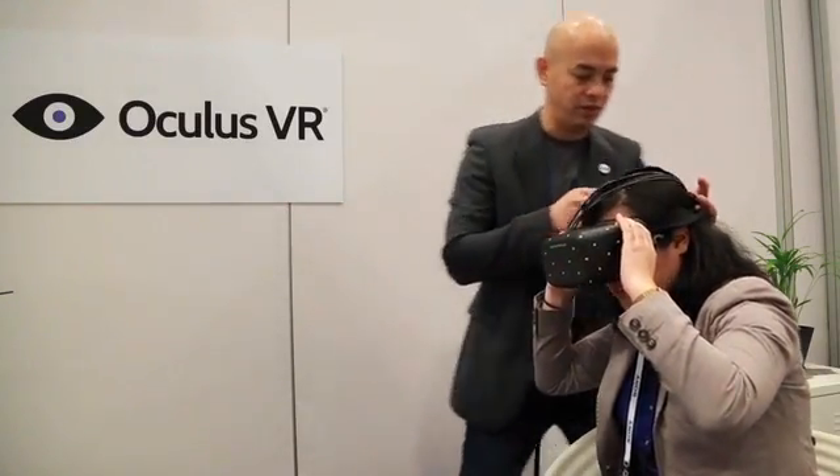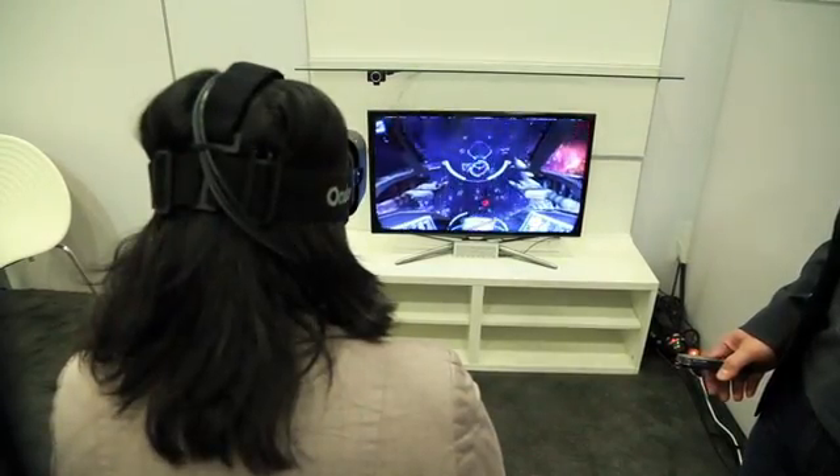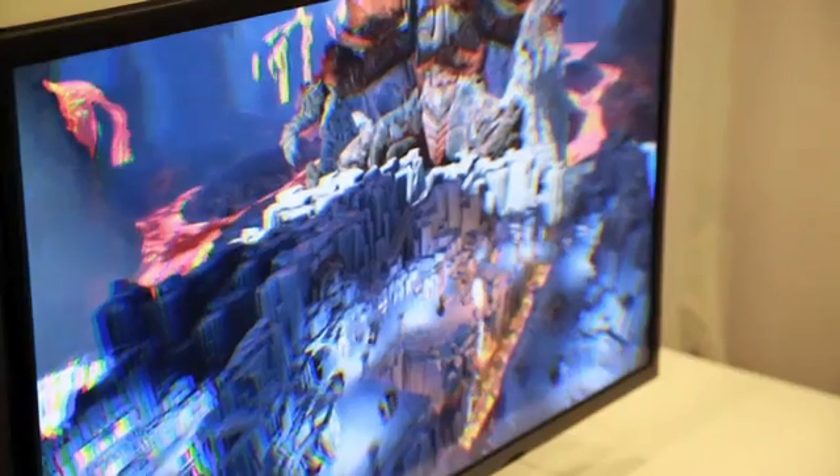First up is Oculus, who've made the Oculus Rift, a goggle-like gaming device that lets players aim, look around, and shoot, all by using their head movements within the game. Look down at the lava to wait for a white streak of it to come out and then try tracking it.